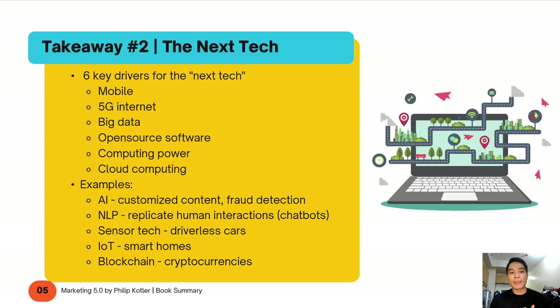The first driver is mobile. More and more people are able to access the internet through their handheld devices. In the past, it was very costly to buy a laptop or tablet, especially in remote areas. But now, even here in the Philippines, the mobile penetration rate is even higher than our population. Given this increase in mobile penetration, a lot of people are able to access the internet and online resources wherever and whenever they want. That's the first key driver: mobile.